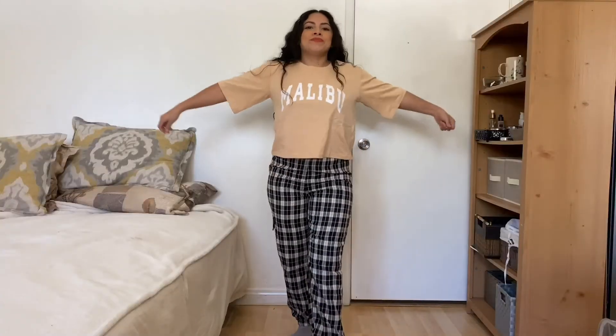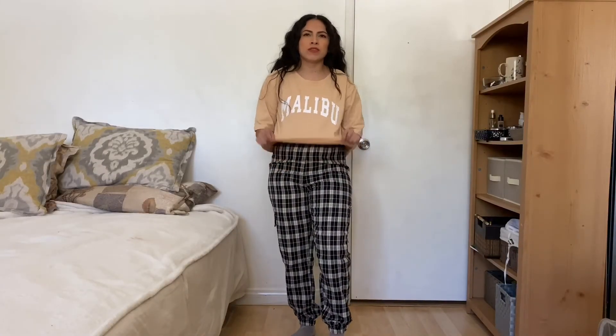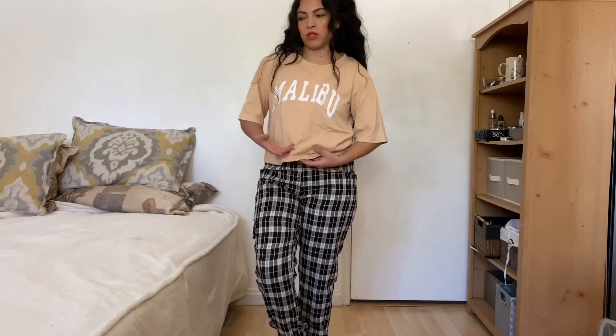The next item is this crop tee that says 'Malibu' on it. Do I live in Malibu? No, but I live in California and Malibu is in California, so that works. I really like the color — it's comfortable, and the material is different than what I expected. It's not cotton; it has a stretch to it, like a jersey material. It's cute.